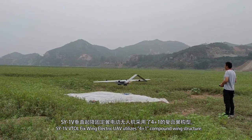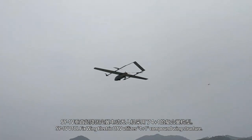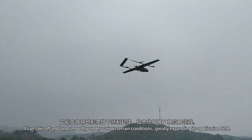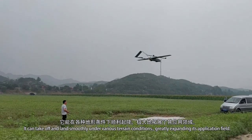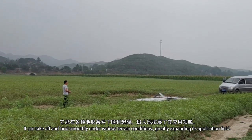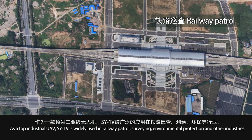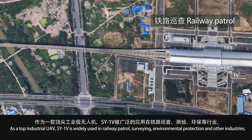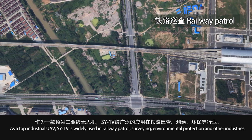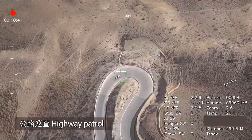The S1V VTOL fixed-wing electric UAV utilizes a 4-plus-1 compound ring structure. It can take off and land smoothly under various terrain conditions, greatly expanding its application field. As a top industrial UAV, the S1V is widely used in rail patrol, surveying, environmental protection, and other industries.